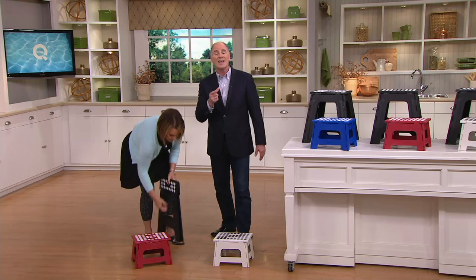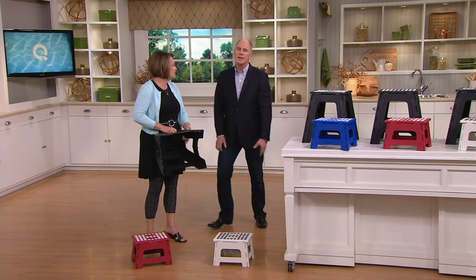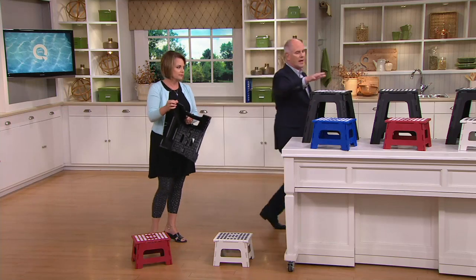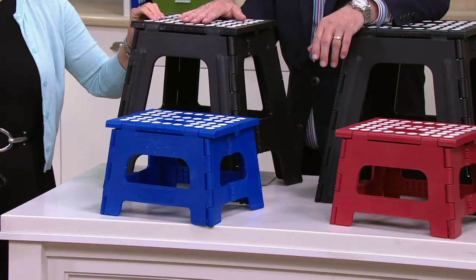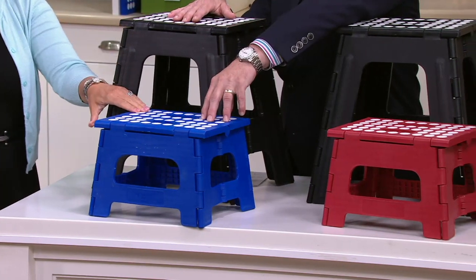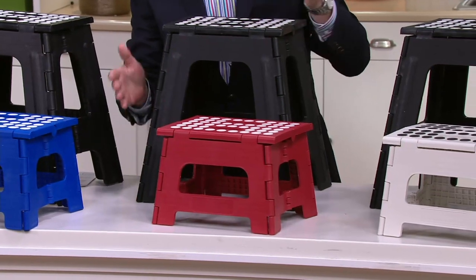That's just tall enough where now I can finally reach the recessed light bulb without going all the way out to the garage and getting a ladder. Everybody's going to get the great big one — that's the one that's going to give you an additional 15 inches of height. We then have blue; and although I say it's for kids, since it holds 400 pounds, everybody will use it.